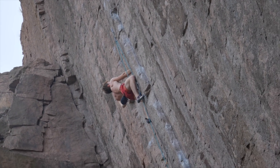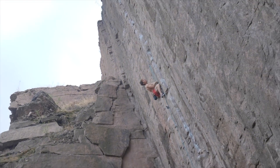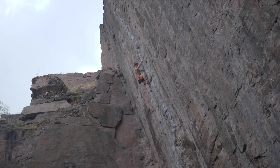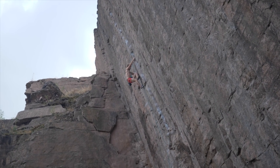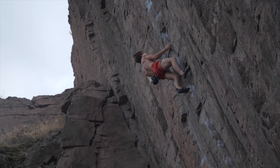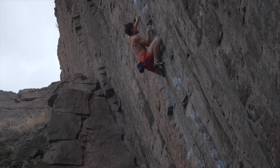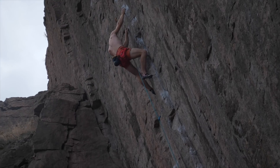From there it's basically power endurance to the top. You can see a nice shot of the whole line — I'm basically in the middle now and it starts to get more interesting, a little more crispy from a difficulty perspective. There's a nice cross-step here on a slopey foothold, getting the right foot there as well, then a crimp with the left hand, high right foot again.